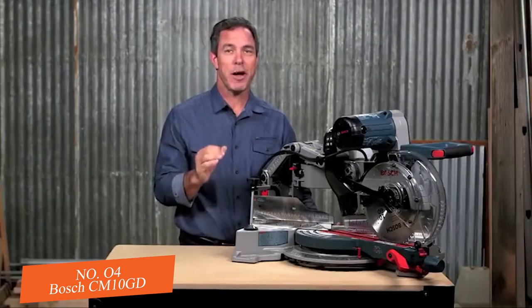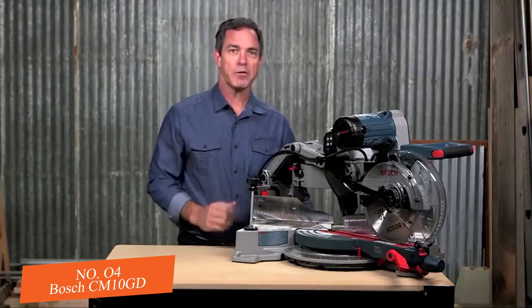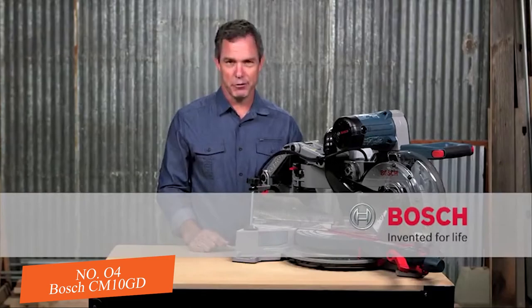You really have to try this thing to believe how smooth it is. For more information on this tool, reference this page, and be sure to check out the complete line of Bosch miter saws.